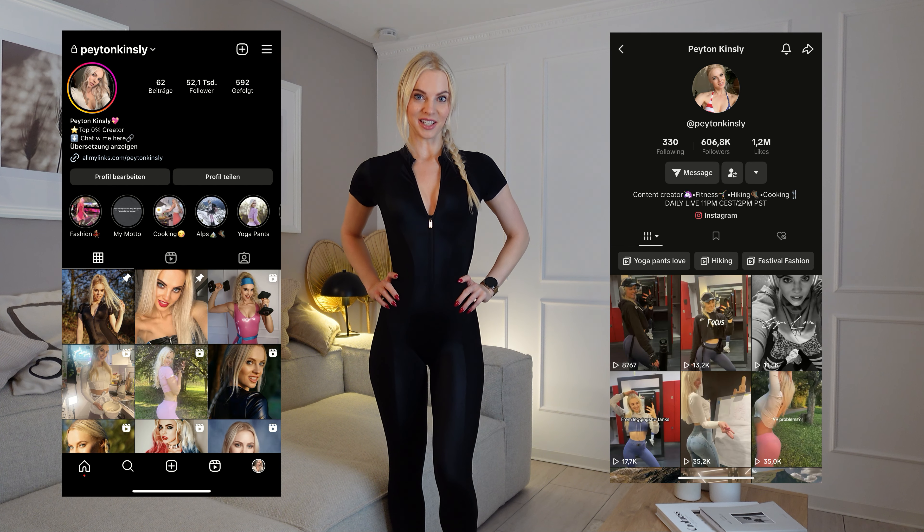Hey guys! Welcome to my YouTube channel! Another try-on video with jumpsuits. I will show you my most favorite. And don't forget to check out my Instagram and my TikTok — all the links down below.